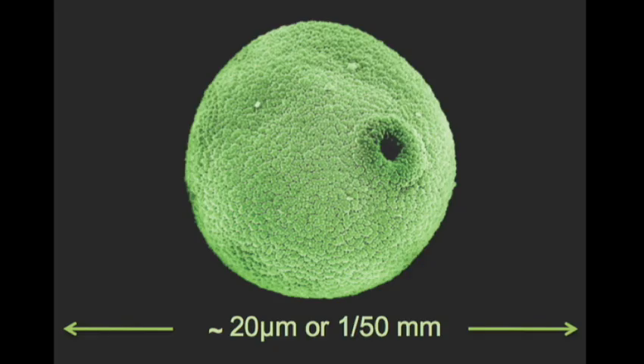Here's a scanning electron micrograph of a grain of pollen. The little hole in the middle is for the pollen tube to come out later on — a very tiny tube. That pollen grain is 20 micrometers across, about a 50th of a millimeter. And not all pollen is quite so simple-looking.